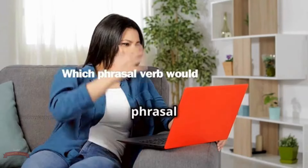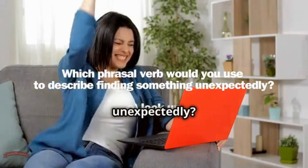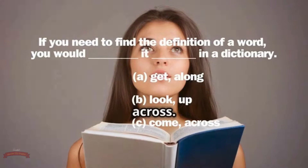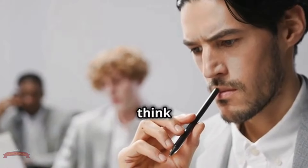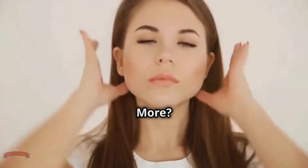Next up: get along. Get along is all about relationships. It means to have a harmonious or friendly relationship with someone. You might say, 'I get along really well with my siblings,' or 'My colleagues and I get along great at work.' It implies a sense of ease, compatibility, and positive interaction. We all want to get along with the people in our lives.